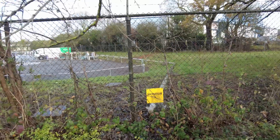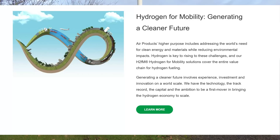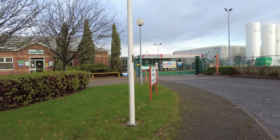It says on the website that Air Products' higher purpose includes addressing the world's need for clean energy and materials while reducing environmental impacts. Hydrogen is key to rising to these challenges, and their H2FM hydrogen for mobility solutions cover the entire value chain for hydrogen fueling. Generating a cleaner future involves experience, investment and innovation on a world scale. They have the technology, the track record, the capital and the ambition to be a first mover in bringing the hydrogen economy to scale.